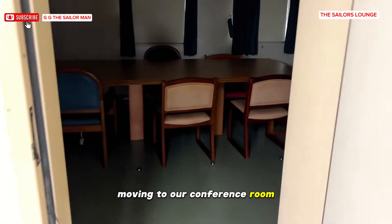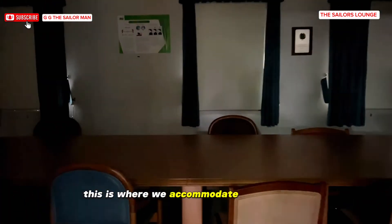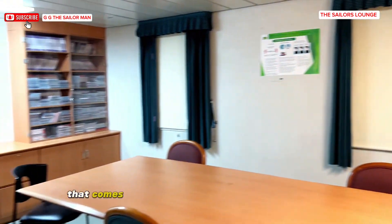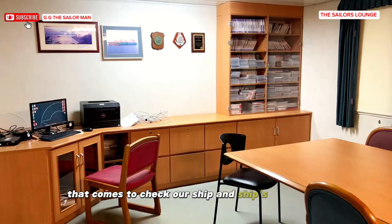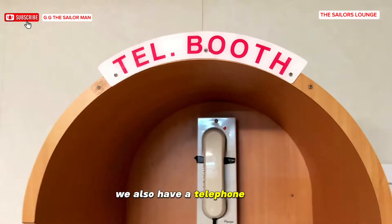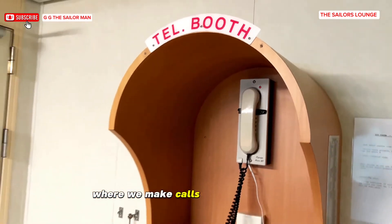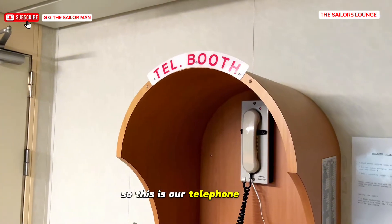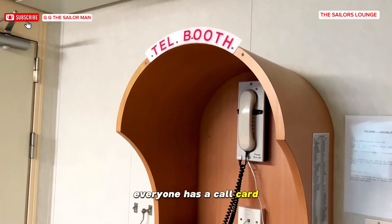Moving to our conference room — this is where we accommodate port officials and port authorities that come to check our ship and ship's documents. We also have a telephone booth where we make calls to our family when the internet is out. Everyone has a call card.